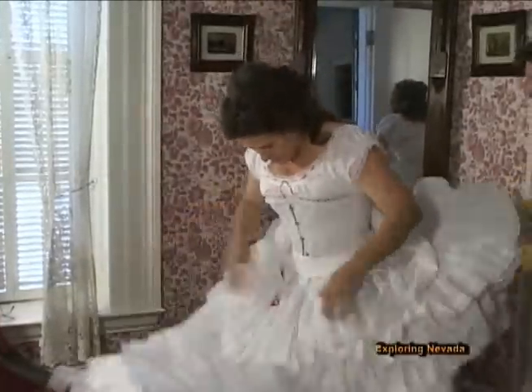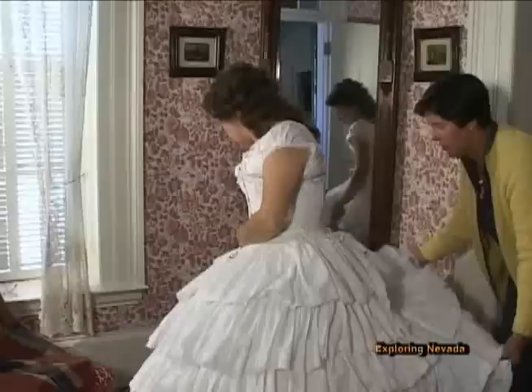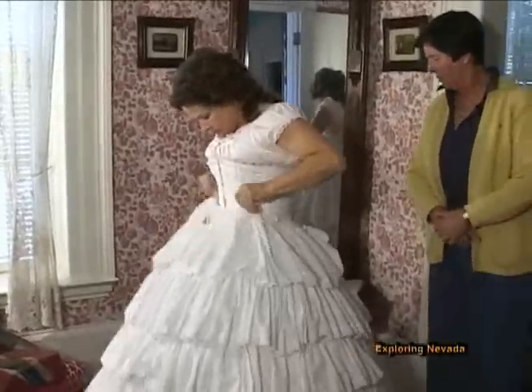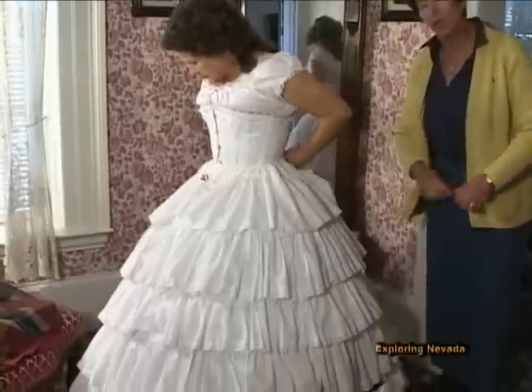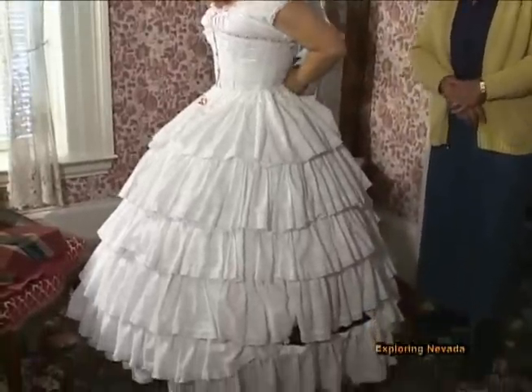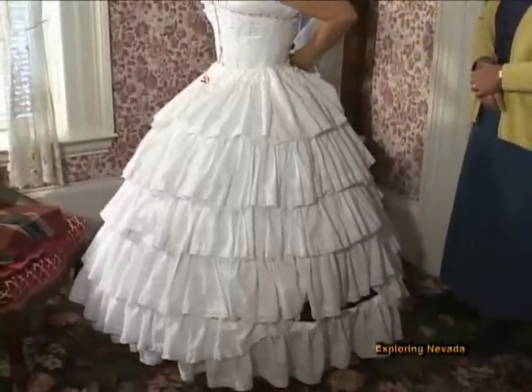Paulette is now getting ready to put on her petticoat. This too is a very elaborate series of flounces, which falls directly over the hoop skirt. It is secured in the back with ties, and I think Paulette can do that on her own.